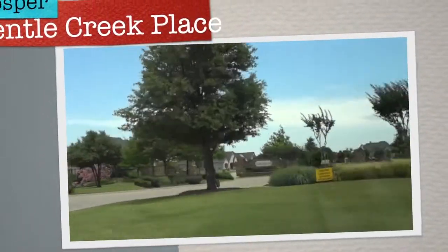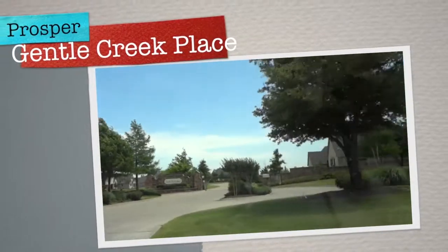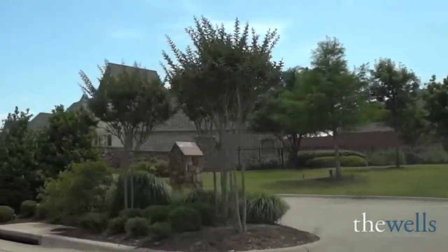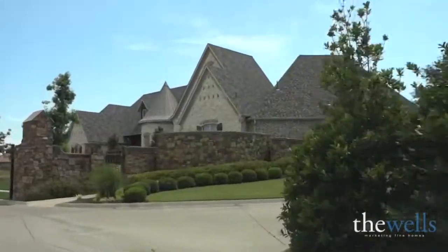Hi, this is Brent Wells with RE-MAX Four Corners and today I would like to invite you to ride along with me as we take a driving tour of Gentle Creek Place in Prosper, Texas.